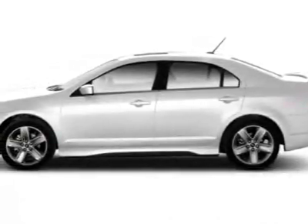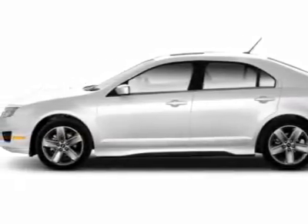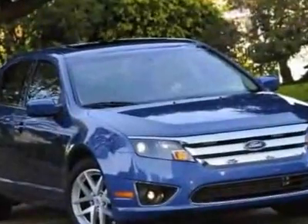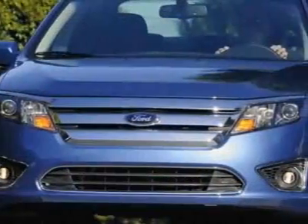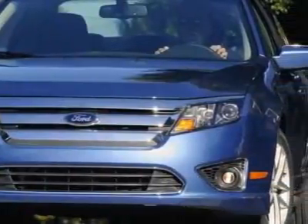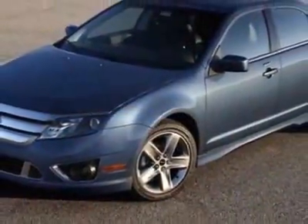Look at this 2010 Ford Fusion. This Fusion has just under 330 miles. For your protection, this vehicle has a factory warranty. This vehicle gets an estimated 22 miles per gallon in the city, and an estimated 29 on the highway.